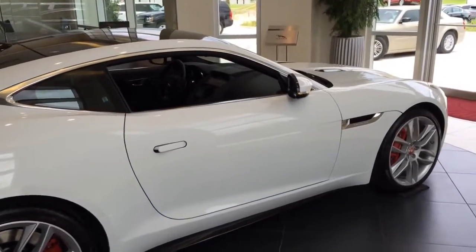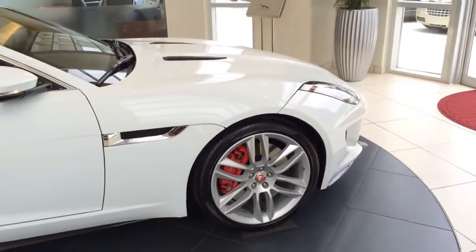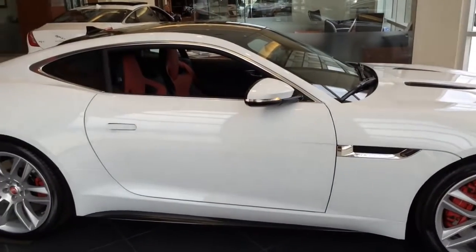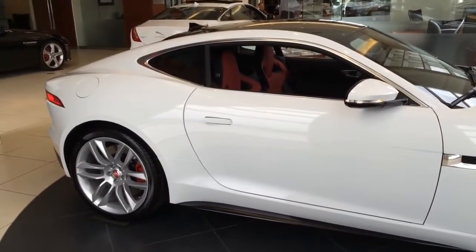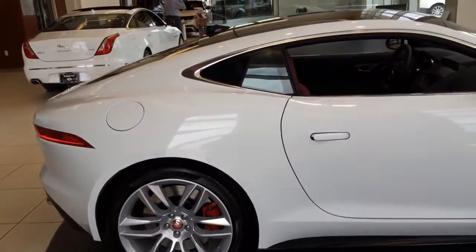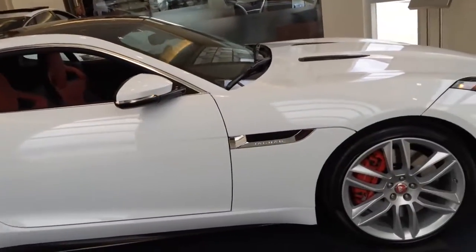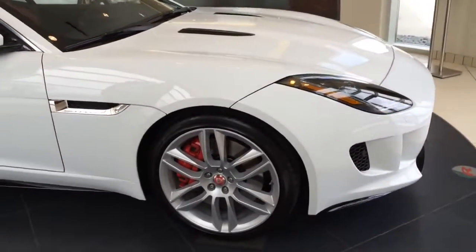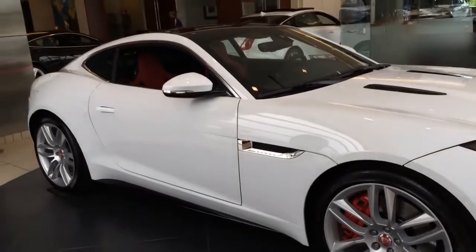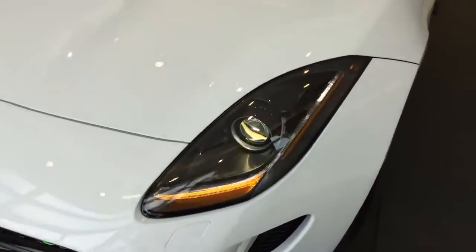The F-Type uses a quickshift ZF automatic transmission that is both lightning fast and superbly refined, using eight closely spaced gears. The transmission keeps the engine in its most effective operating range to deliver optimum power and torque at all speeds. A selectable dynamic mode adds adrenaline to your drive by modifying the throttle response and shift programming to further emphasize the car's sporting nature.